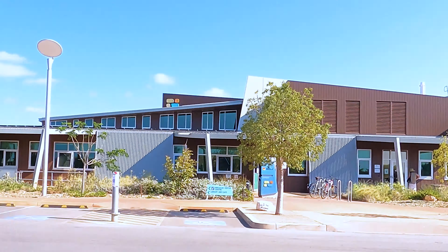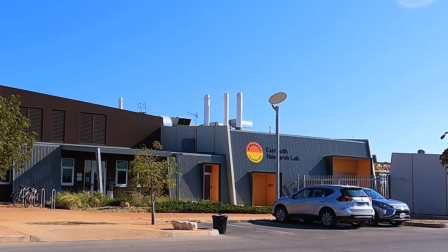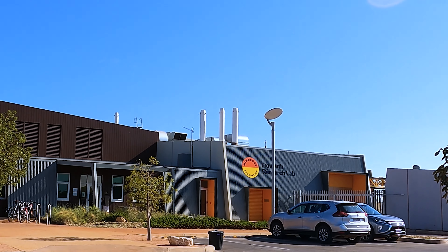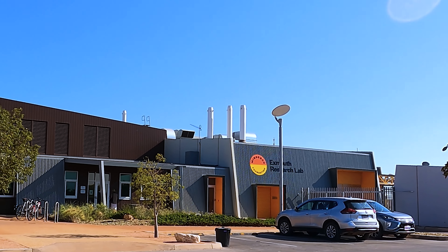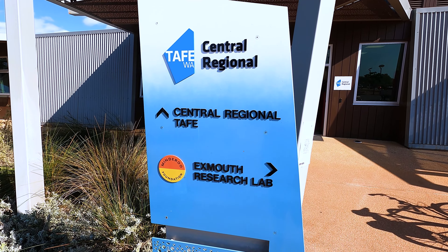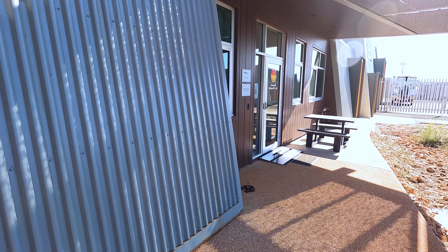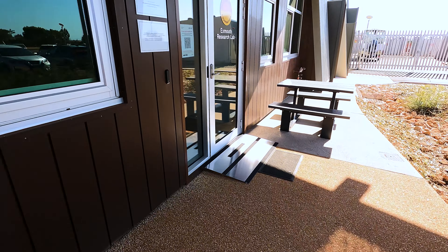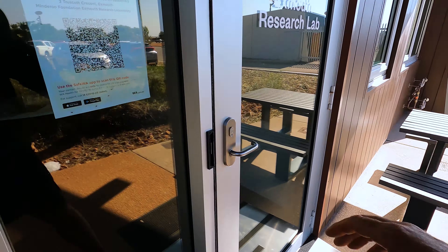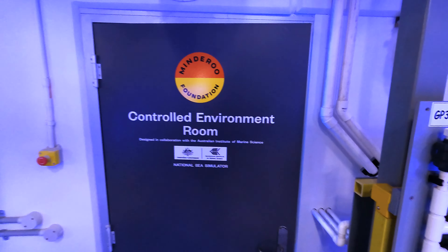Come in, we're going to have a look at the Minderoo Foundation lab — that's the brand new lab, so it's pretty exciting for Exmouth and for the whole reef. We'll find out a little bit more about what their job is. Here we are at the Exmouth Research Lab, just heading in.